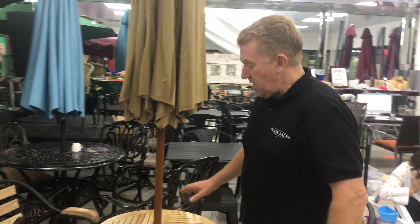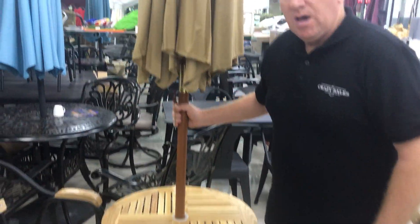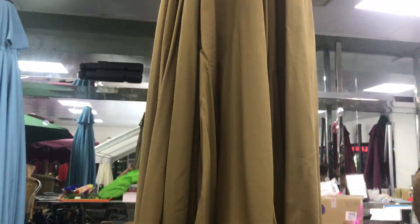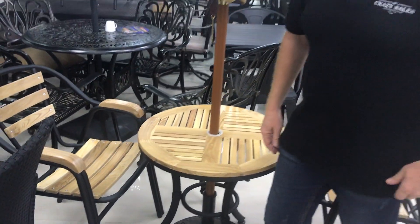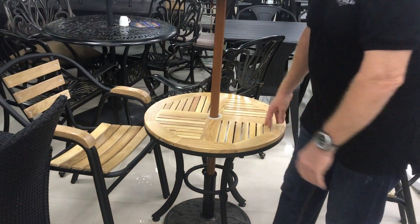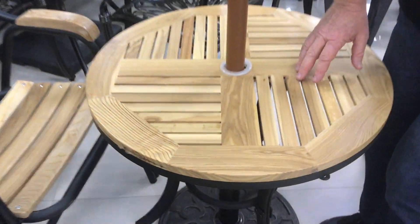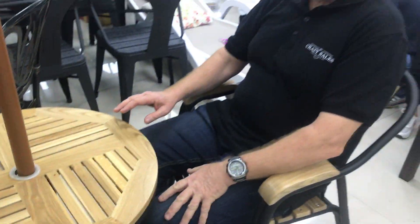The first piece we're going to start with is this little table and chairs with an umbrella. Really good for a little outdoor courtyard or patio in an apartment or something like that. Really good small table just for two people, maybe down in the garden somewhere.